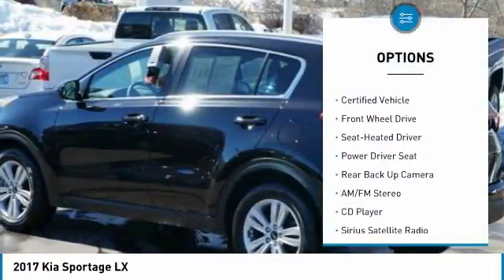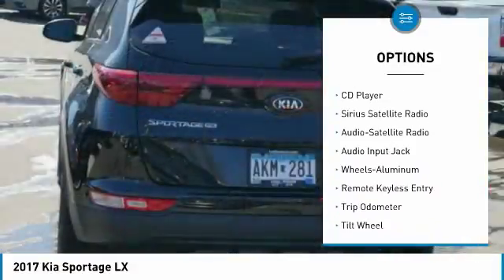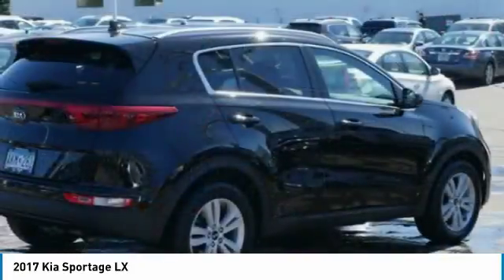Backup camera, anti-lock braking system, traction control, air conditioning, power steering, cruise control, aluminum wheels, center armrest, AM FM stereo radio, rear defrost.